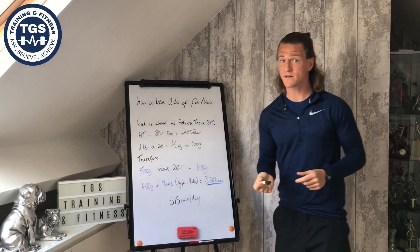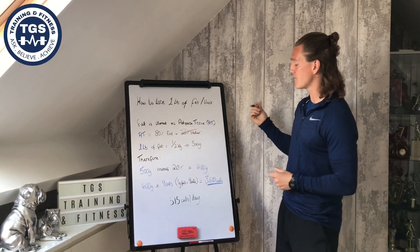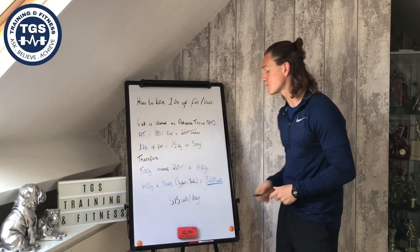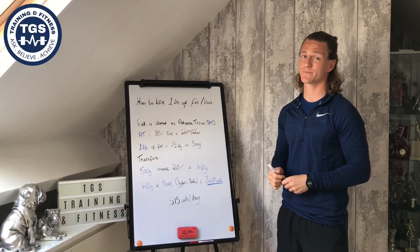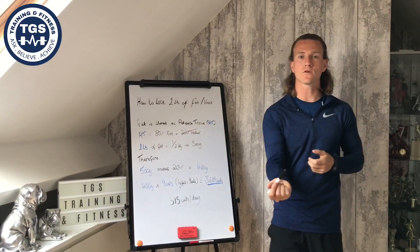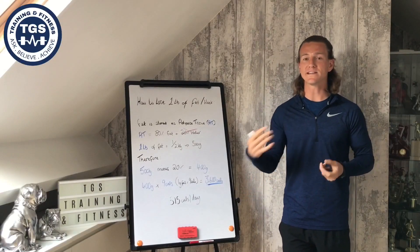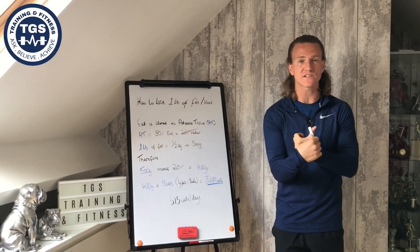Which isn't a lot, right? So we need to be in a deficit of either 3600 calories per week or a calorie deficit of 515 calories per day. Depending on your current calories and body weight, those will be key determinants in how harsh of a calorie deficit you should go in.